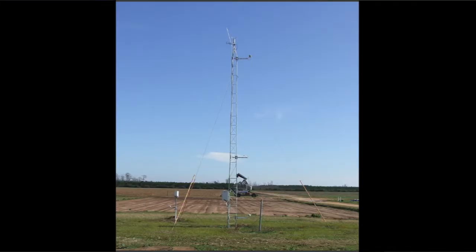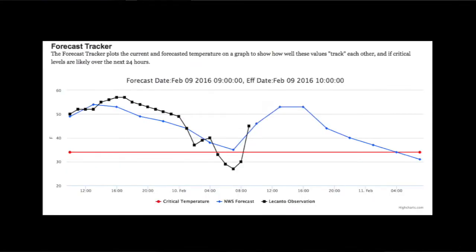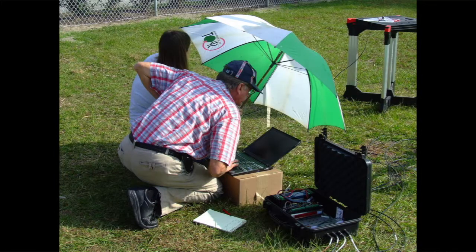A weather station is a group of weather instruments at one location that collect and transmit weather data. This data is used by meteorologists and climatologists and is useful for predicting weather patterns and trends. Where you put your weather station is important. In this project, you can learn how to scout the perfect location for your weather station.